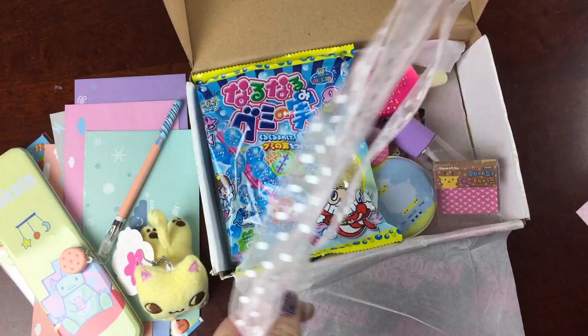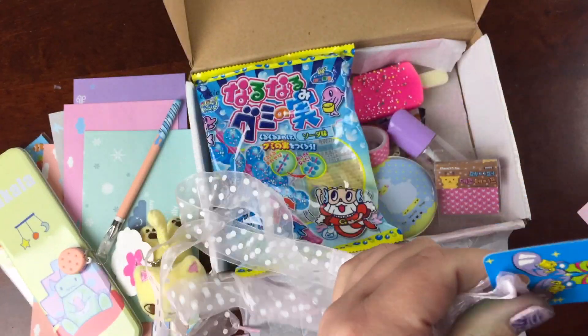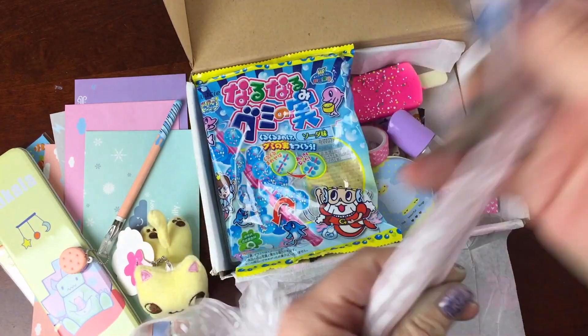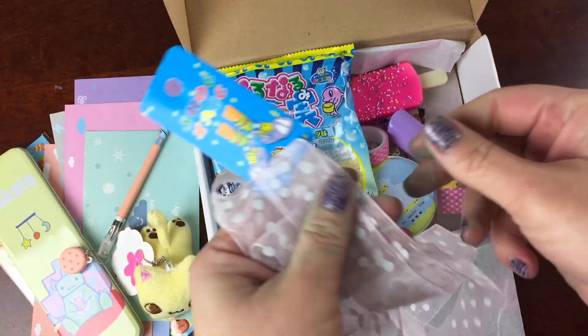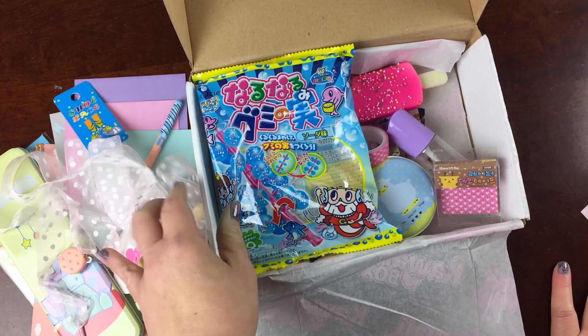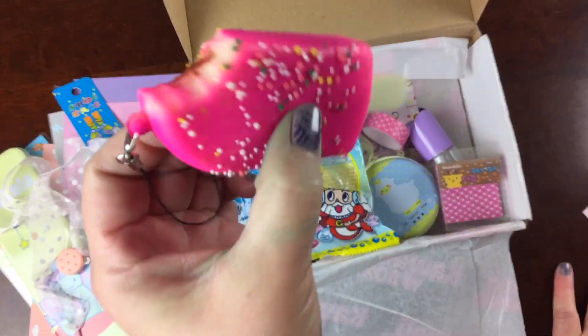These are those big shoelaces, and I think they're kind of all the rage in Japan and South Korea. I'm sure my daughter is dying to try them out — if she only had shoes with shoelaces; we're usually Velcro people. But those are fun and we'll pass them along.